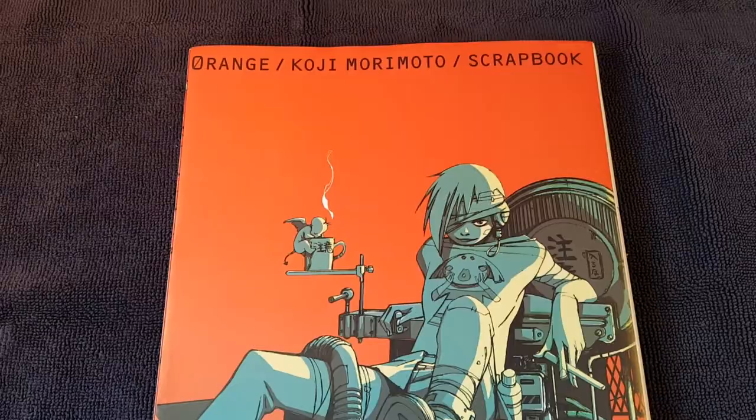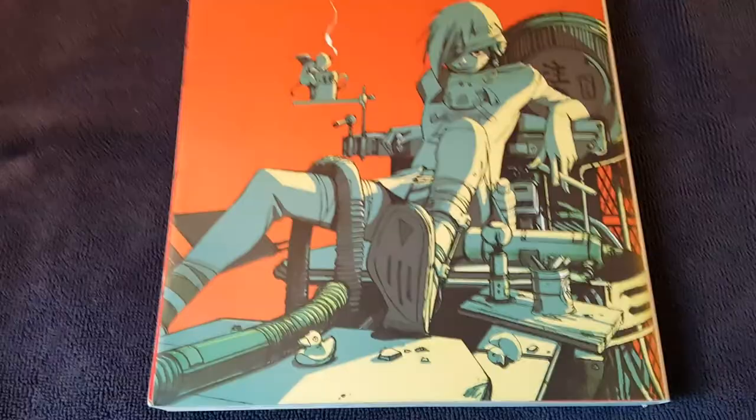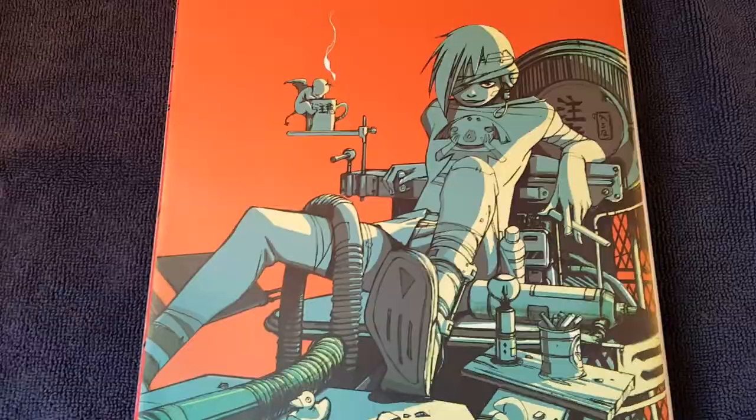This book has been sitting around for a while. This was one of my favorite books when I got it. This is by Koji Morimoto, and the book is Orange. I believe that is how you say it — that was what I was originally told. I think the origin of this book for me was that I had bought it online probably about 12 years ago, maybe longer. Someone at Wildstorm, I think, had picked it up, and I saw it there, and it was really cool — one of those must-have books.